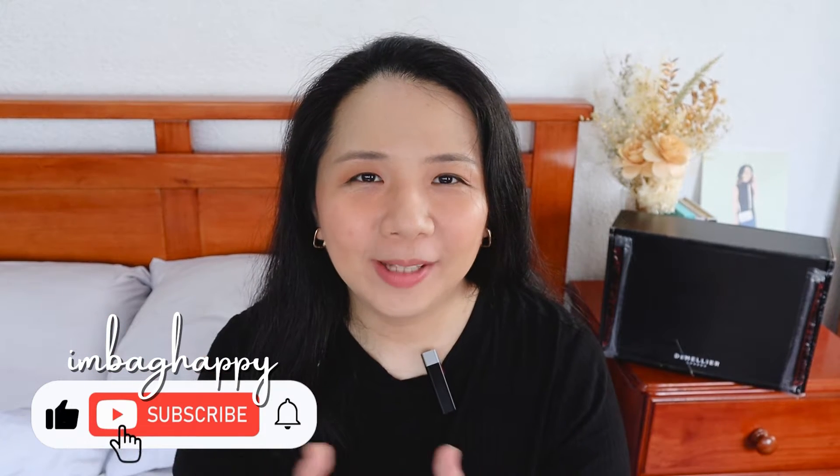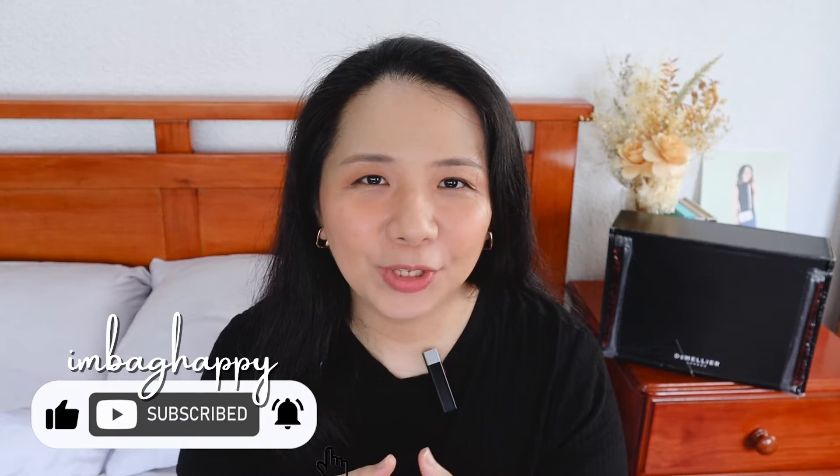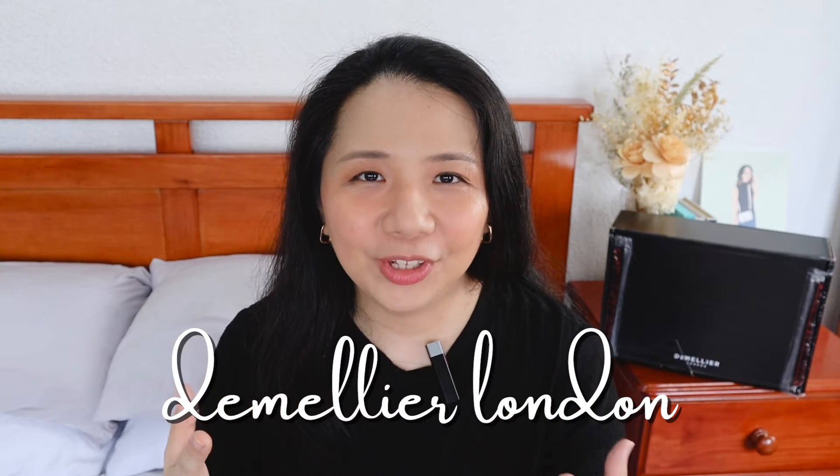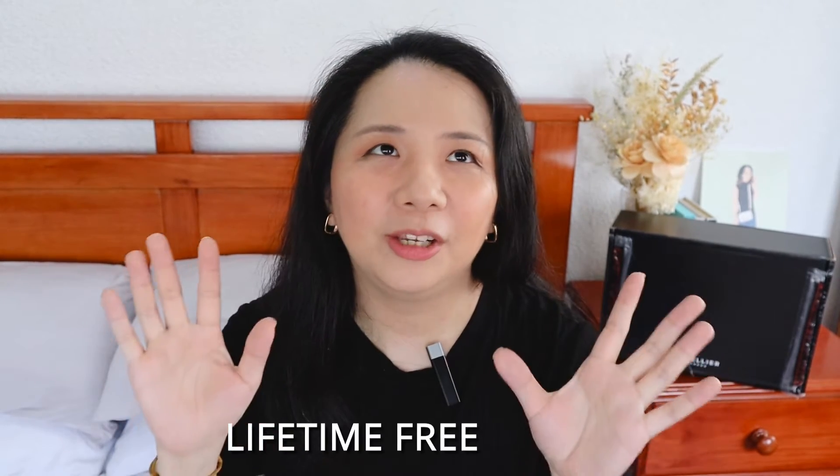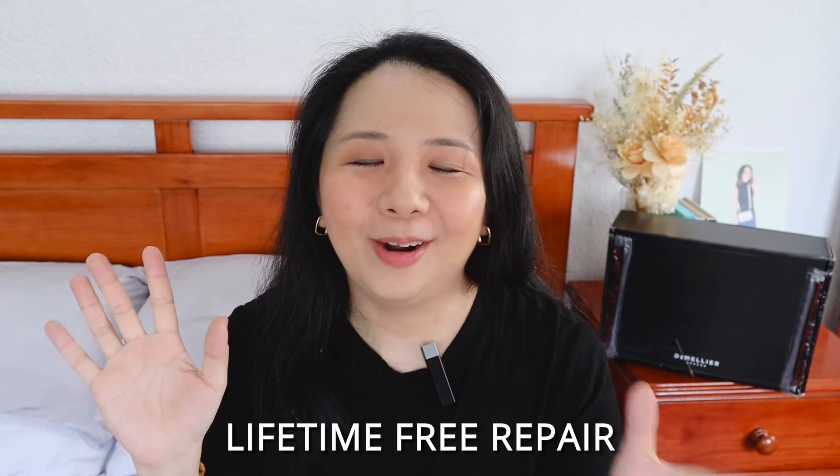Hi everyone, my name is Marie, aka I'm Bag Happy, and welcome to my channel. For today's video I'll be sharing my experience with Demellier London's customer service and the whole process of getting my bag fixed through their lifetime free repair — three words that are music to my ears as a paying customer.